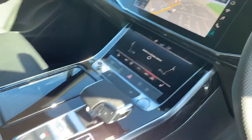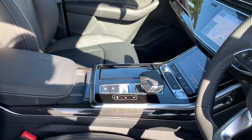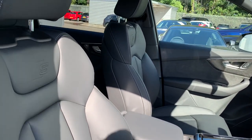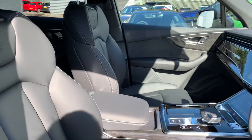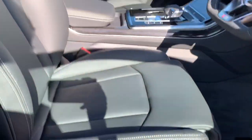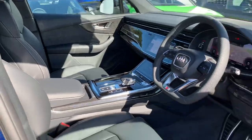Deluxe climate control, the S-tronic tiptronic gearbox and the full leather interior with the S-line embossed logo. In the front are sport heated seats, which are electrically adjustable and heated too.